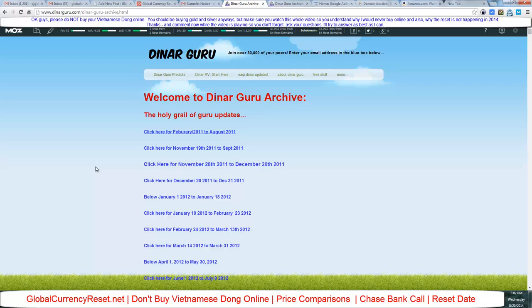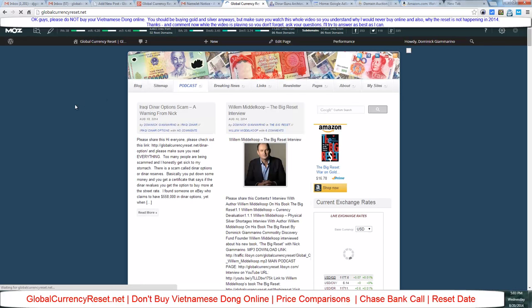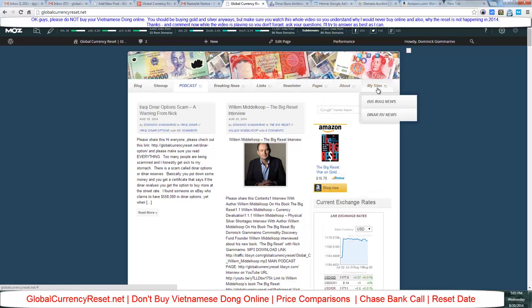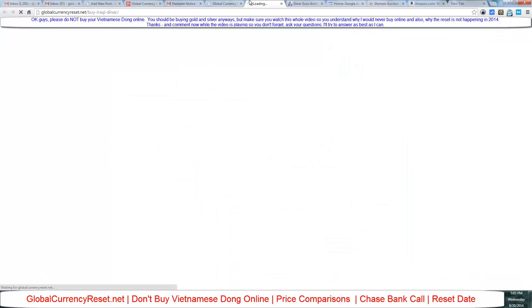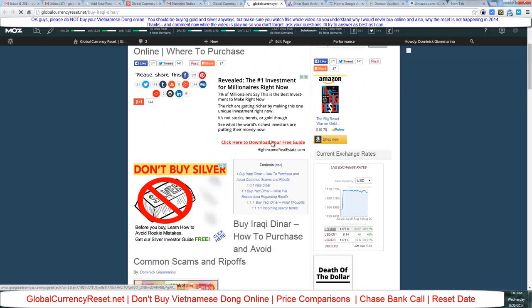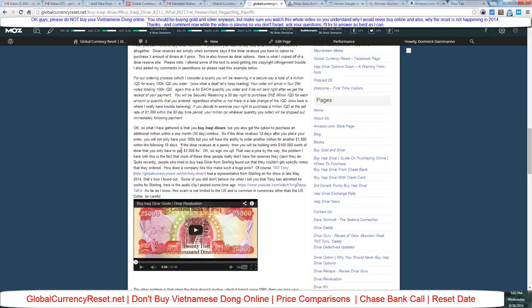I still recommend you buy gold and silver. Let me take you to the site — I put links up because I get so many questions. I don't have big banners saying 'buy dinar here.' Under the links section there's a 'buy currency' section that brings you to a guide about the dinar and where to purchase it, because a lot of people are getting ripped off. It's organized like a Wikipedia article about ripoffs.